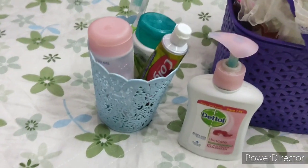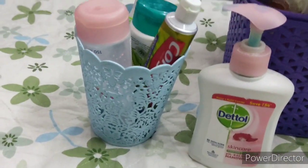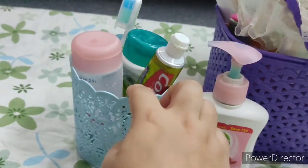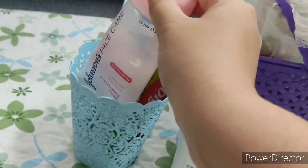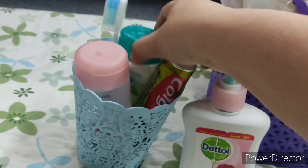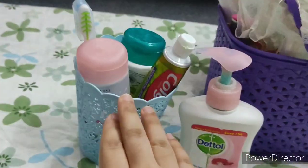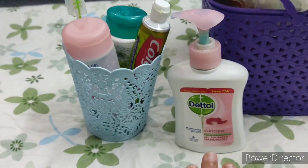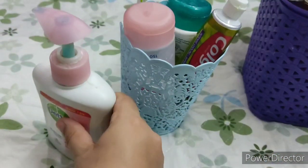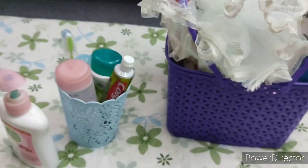I use this small basket when I don't have to take a shower, or times when I just have to freshen up after college or after coming from outside. It has a face wash, a toothpaste, a toothbrush, and also a scrub — so when I just have to wash my face and get freshened up, I use this one.